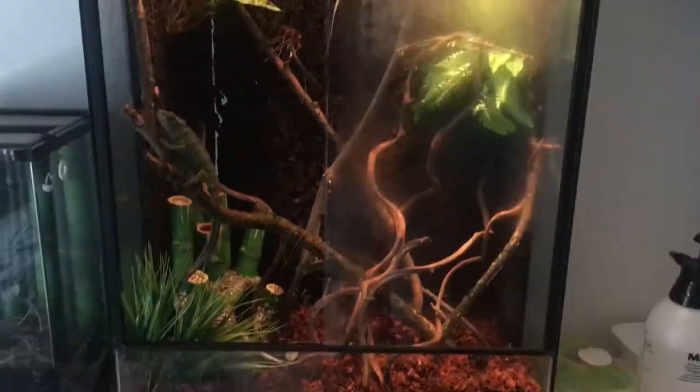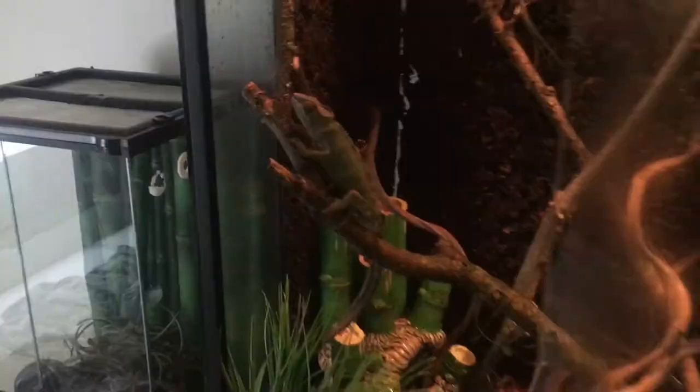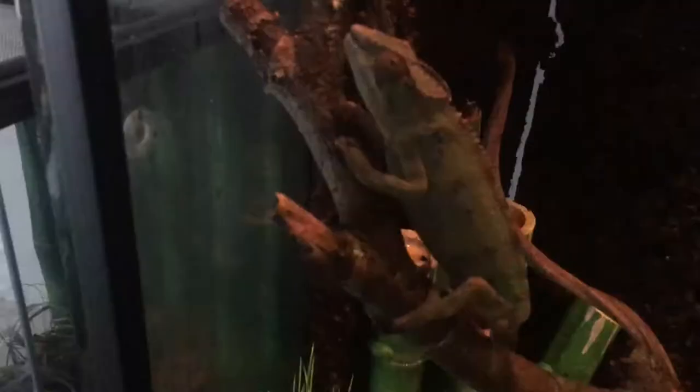Last but not least, we have a chameleon. You may see the old cage on the left - that's the enclosure he was living in before. Yesterday we actually bought a new one for him and it looks amazing. Here he is right now - he's a bit dark in color. Most of the time when he gets on my hand he gets a lot brighter. Look how beautiful he is! This is a panther chameleon and I really love him. In the enclosure we actually made a waterfall system and he really likes to drink from that.